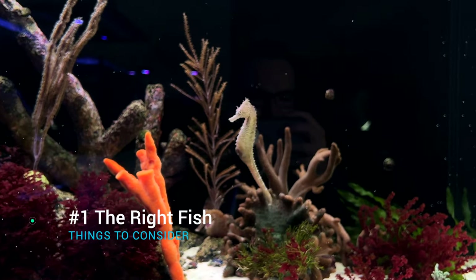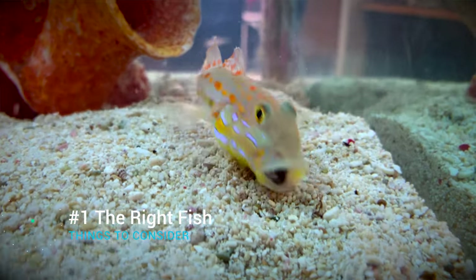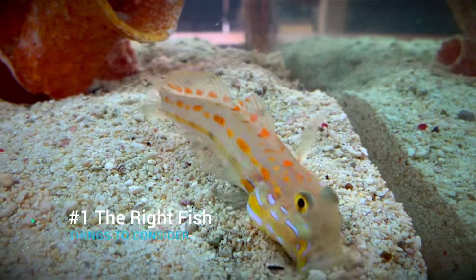When thinking about the right fish, we'll need to consider how large they will be when fully grown, what they eat and how often they eat it, how docile or aggressive they are toward other fish, and where in the tank they're going to live.